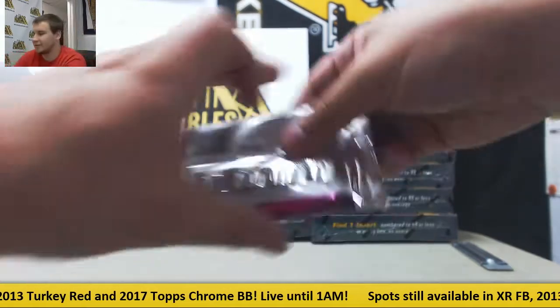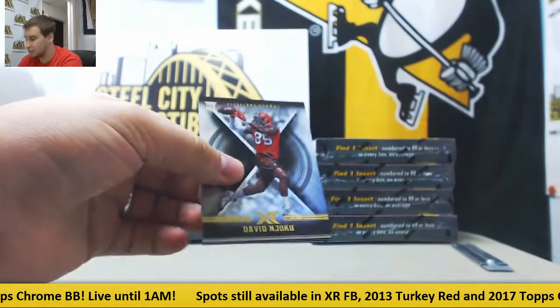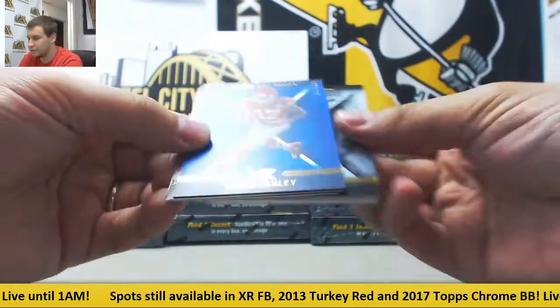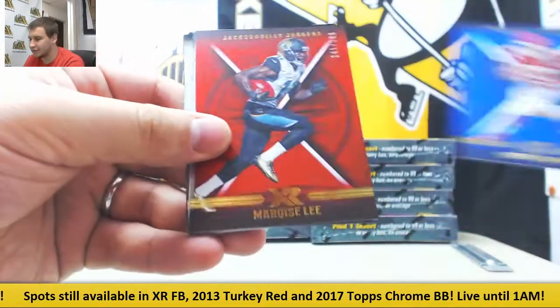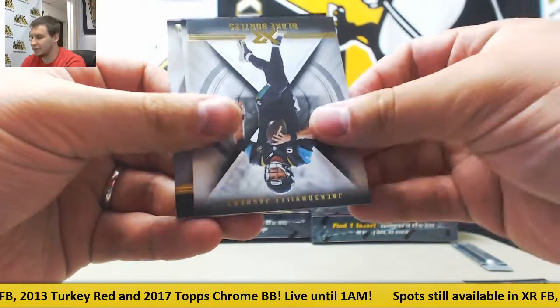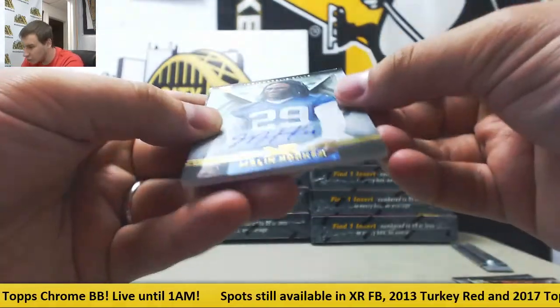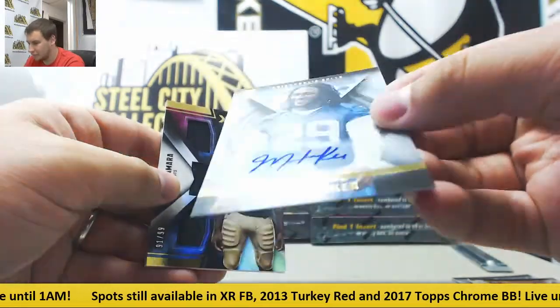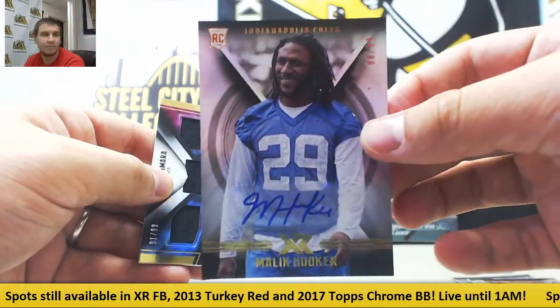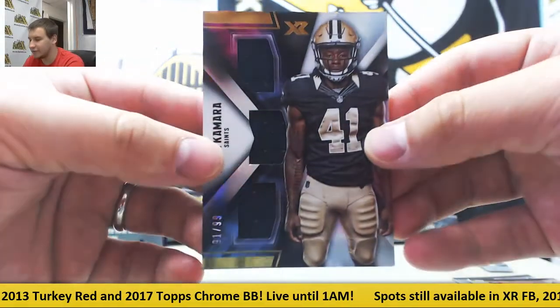Second pack of that box. To 199, Chris Conley, and to 299, Marquise Lee. Base of Alex Smith, Blake Bortles, David Njoku. First autograph for the Colts to 99 — Malik Hooker, 88 of 99. And for the Saints, 31 of 99, triple jersey — Alvin Kamara.